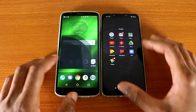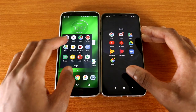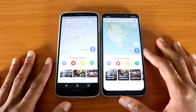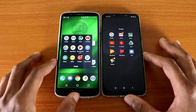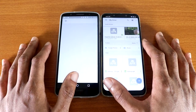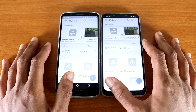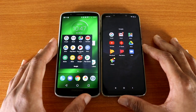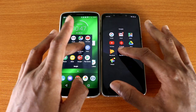Let's go back. Next up is Google Maps on both phones, here we go. Next up is Google Drive, here we go. Next up is Google Play Movies and TV, here we go.